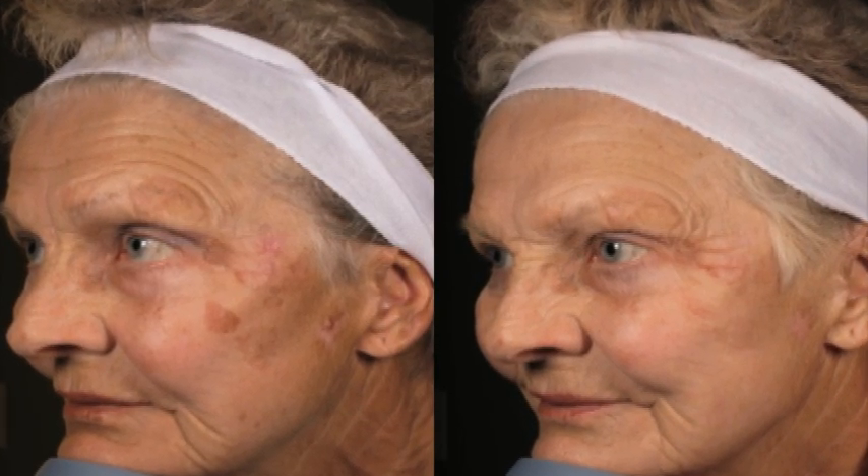Even with these high-tech solutions, it's important to protect your skin against further damage by practicing daily sun safety. Ask your dermatologist about what's right for you.